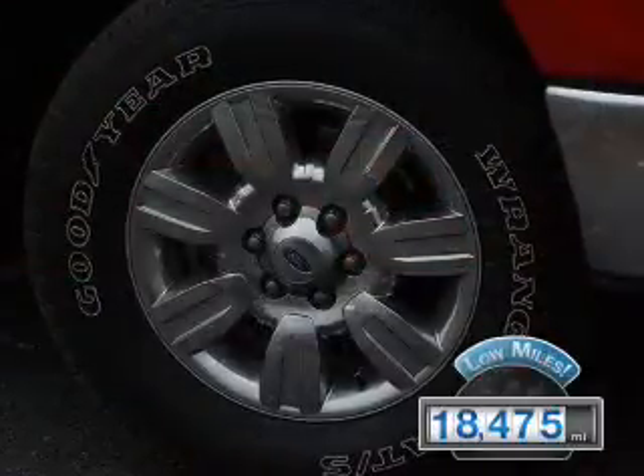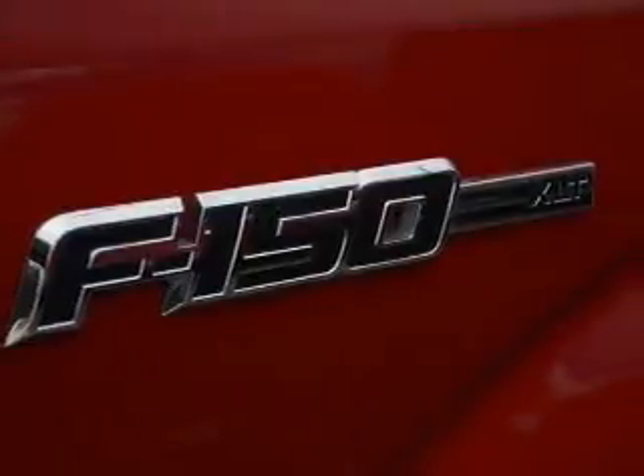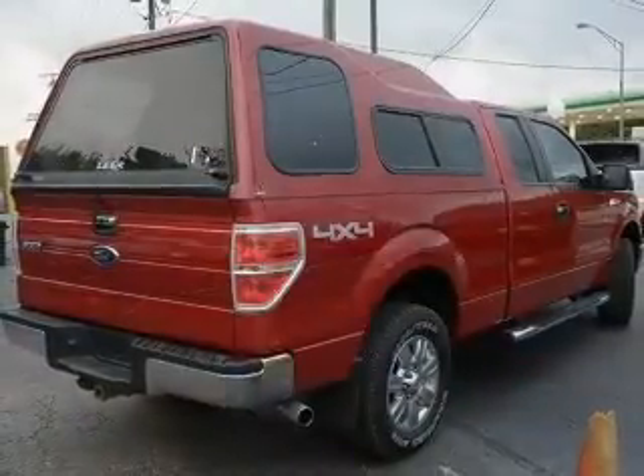With fewer than 20,000 miles, this vehicle has a long road ahead. The features include digital audio input, steering wheel controls, an adjustable tilt steering wheel, cruise control, keyless entry, and split rear seats.